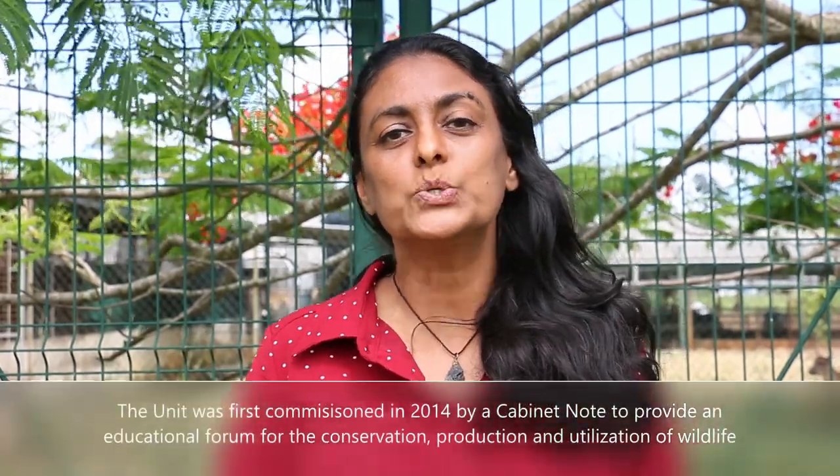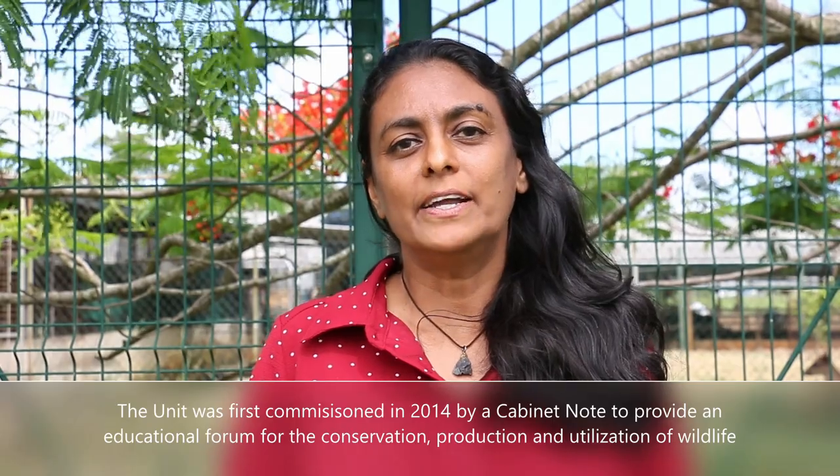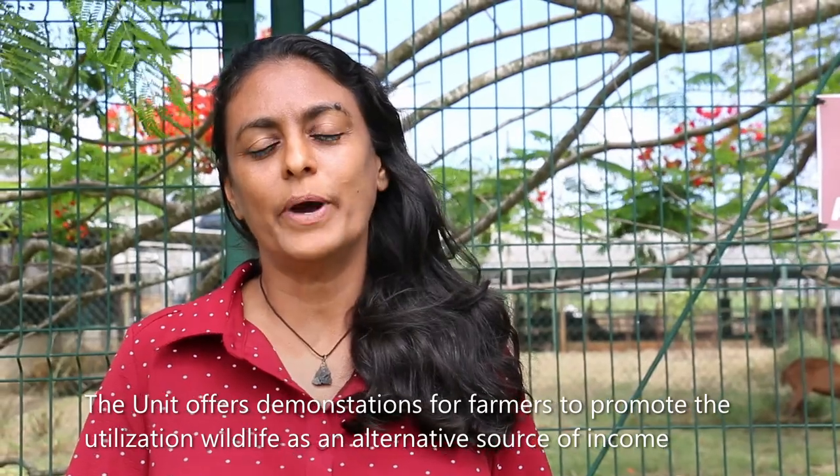Welcome to the Wildlife Unit. This unit was first commissioned in 2014 by a cabinet note to provide an educational forum for the conservation, production and utilization of wildlife. Here at the Shurkin Feeds Center, we concentrate on the Red-rumped Agouti, the Lappe and Capybara. We have a lot of demonstrations to farmers to promote the utilization of wildlife as an alternate source of income.